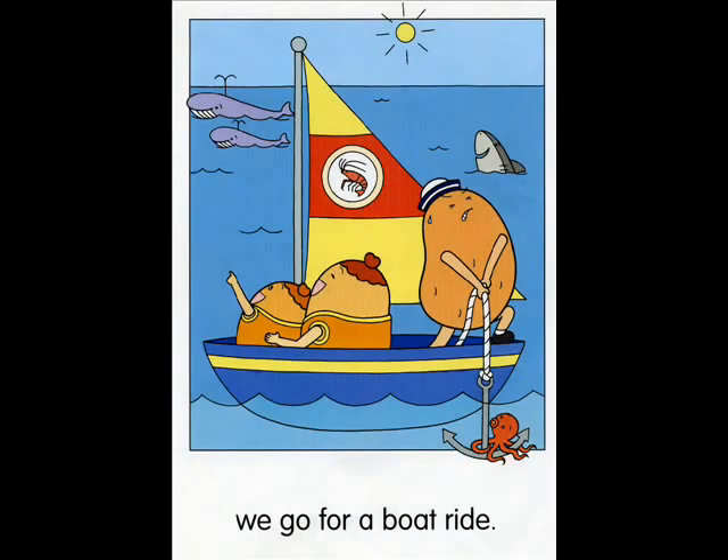At the beach, we go for a boat ride. Can you find these things? Point and say. Whale. Octopus. Shark. Look at the anchor. What's it like? It's heavy.